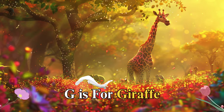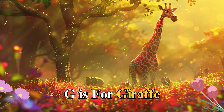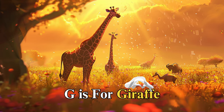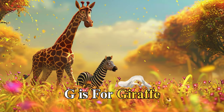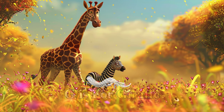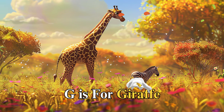G is for giraffe, named Giselle, who could reach the highest treetops with her long neck. Giselle loved to watch over the plains and keep an eye out for her friends. When she spotted a lost baby zebra, Giselle guided it to safety, teaching us the value of looking out for each other and the strength found in a community.